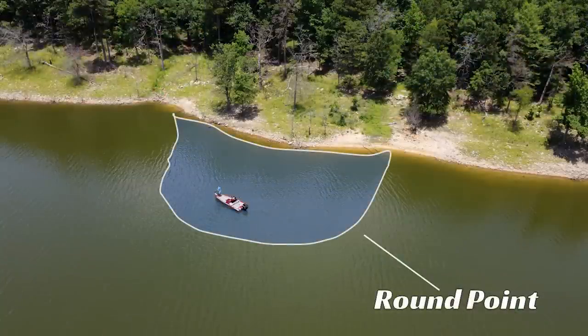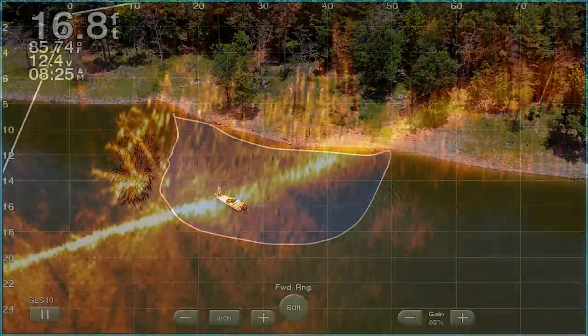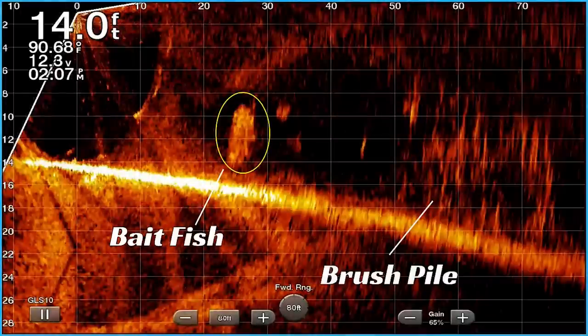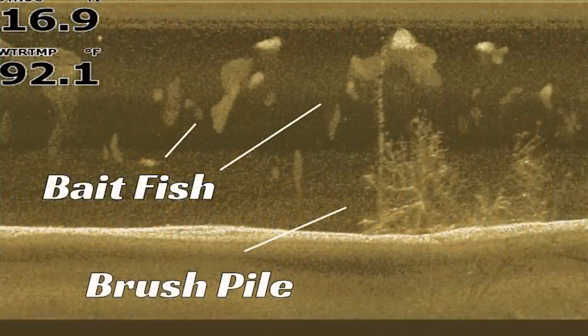As you can see from the drone shot, I'm right on top of the point, and then to the side of it where it drops off is the brush pile. After I caught this fish, I got closer up to the brush pile with my Garmin LiveScope for y'all to see a good picture of it. I also noticed there was bait around the brush pile, and I knew it had a chance later in the day to be productive.